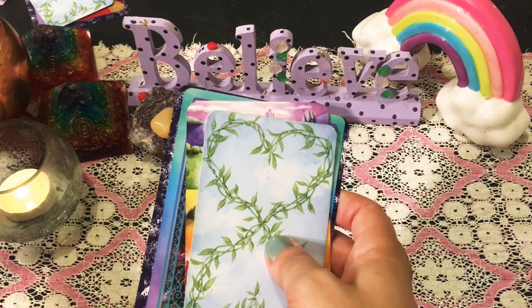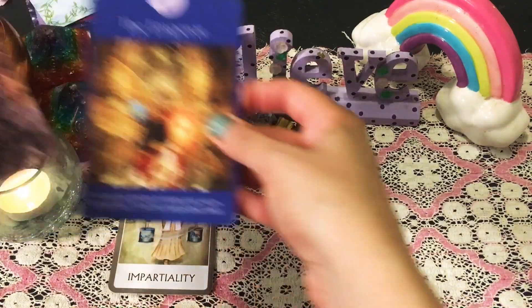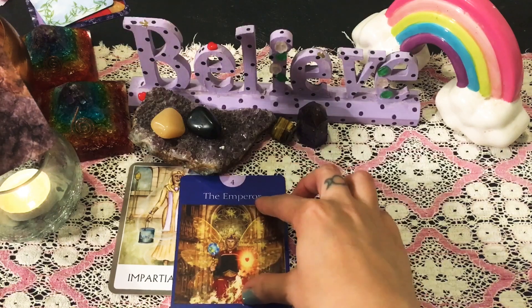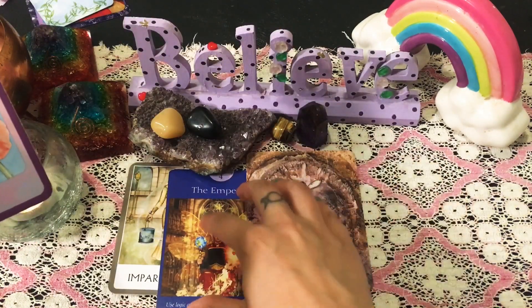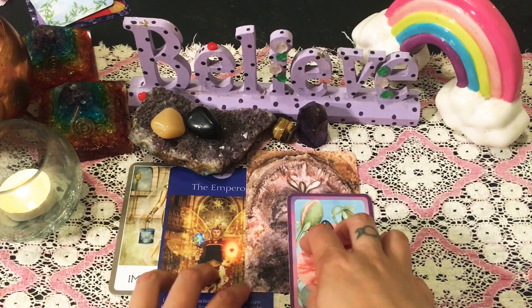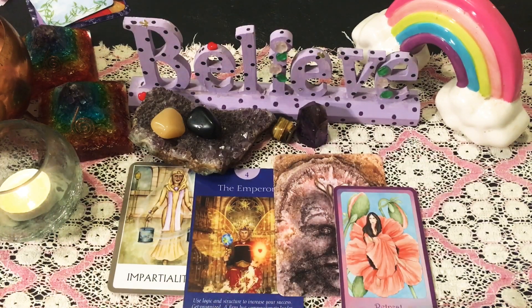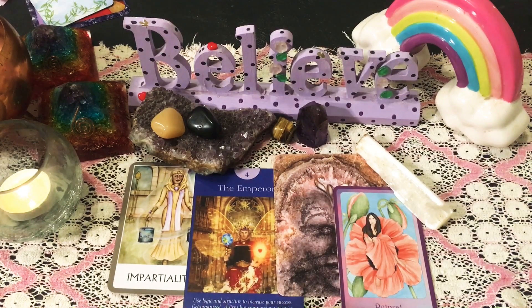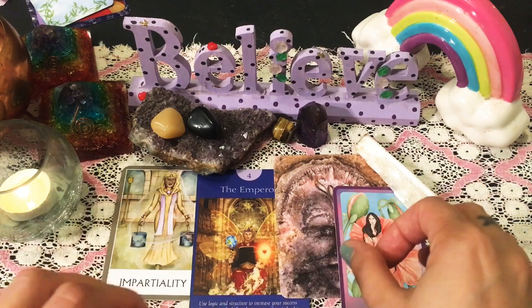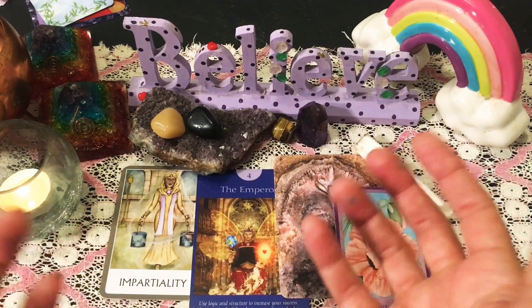We also have an extra tip for supporting your heart healing at the end of this pile. So the first thing that I'm getting for pile two is the need to balance. I feel like you may have tried to balance in the past, but maybe you balance too much. Sometimes the way we've tried to balance is by going too far one way, then too far another way — and then finding balance that way.